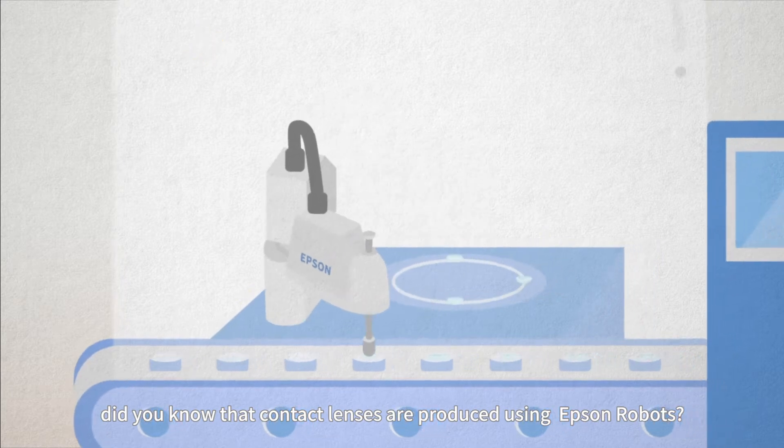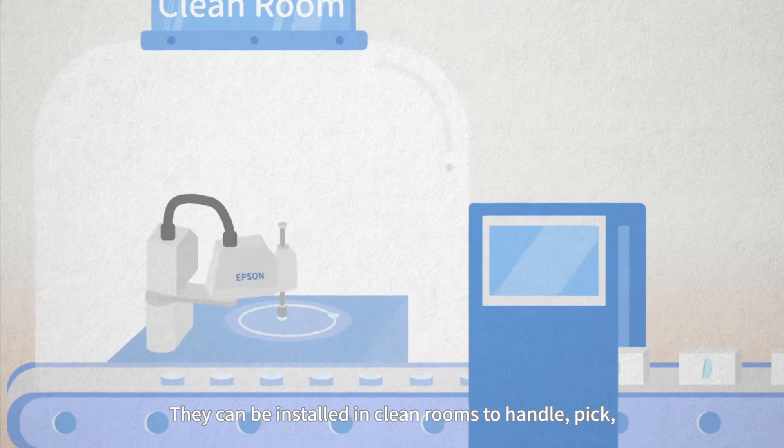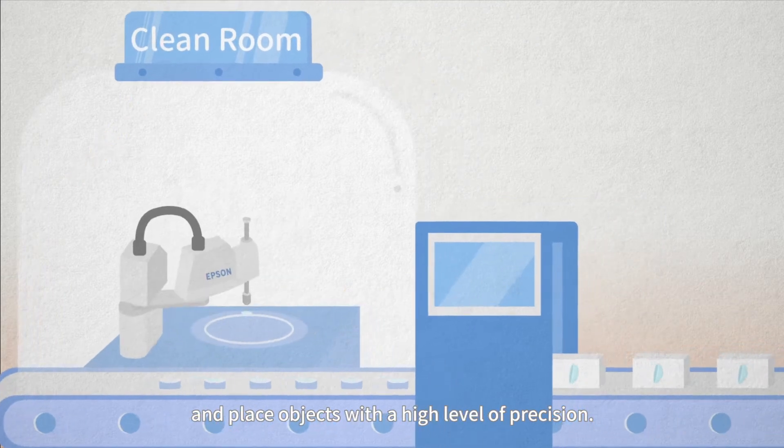Did you know that contact lenses are produced using Epson Robots? They can be installed in clean rooms to handle, pick and place objects with a high level of precision.